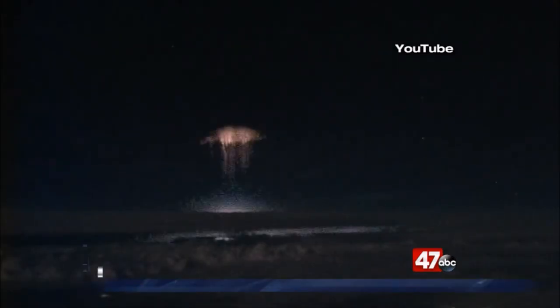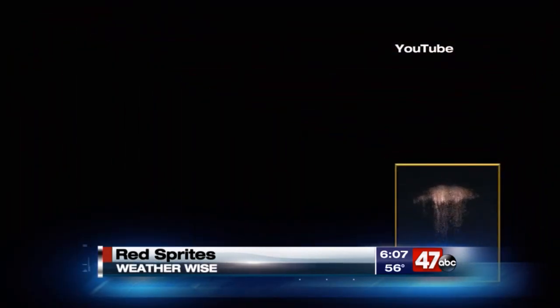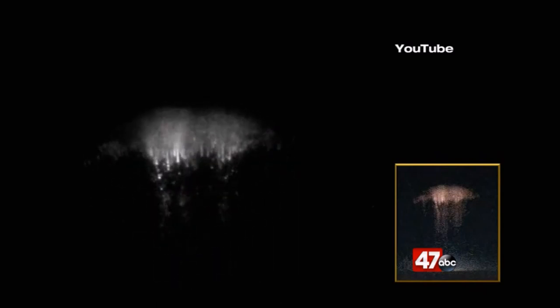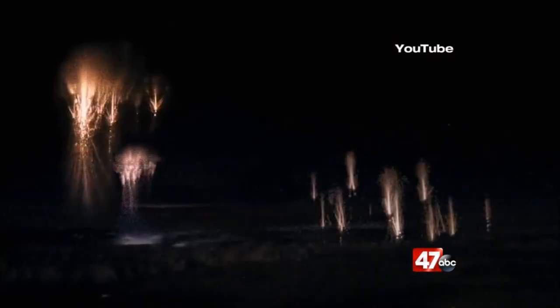Scientists have recently done studies that show that plasma irregularities are needed in that area of the ionosphere for sprites to form. Sprites are barely detectable to the human eye, as they're only around for a few milliseconds. But luckily, slow-motion cameras can capture them, and they tend to look like red-orange jellyfish.